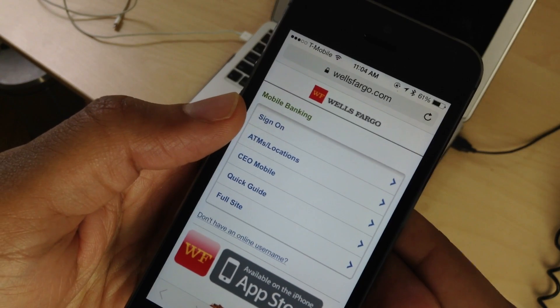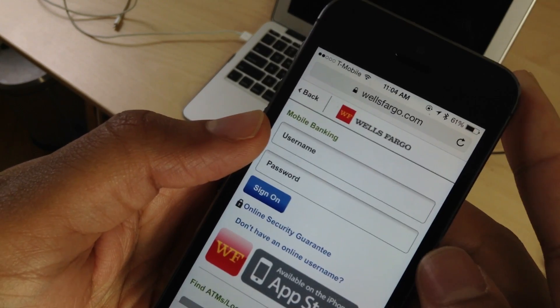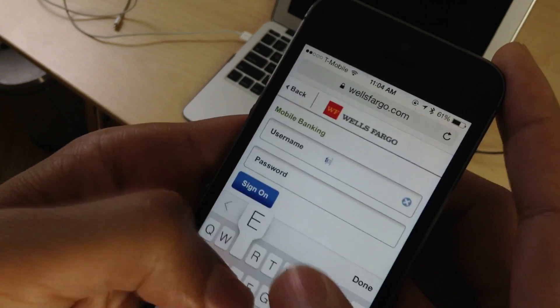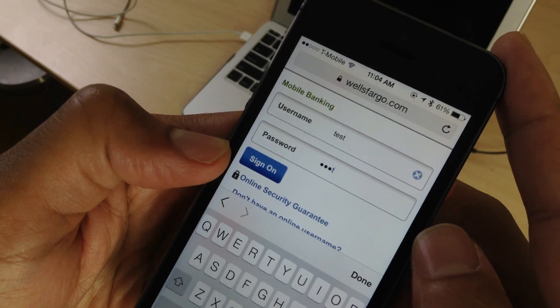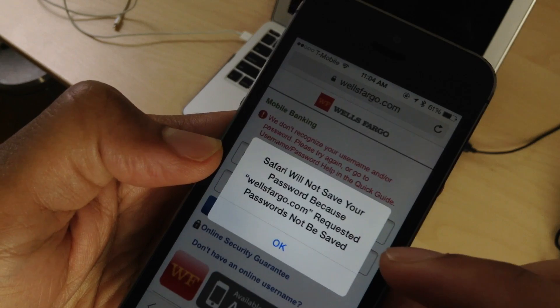iCloud Keychain is a really wonderful feature. Even though it's a little half-baked on iOS 7, it is nice to be able to save your usernames and passwords — all your login credentials — to the cloud so that you can easily access them later just by auto logging in.